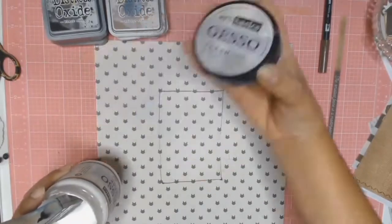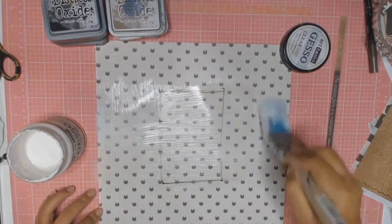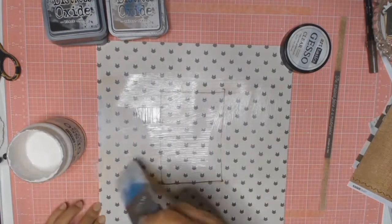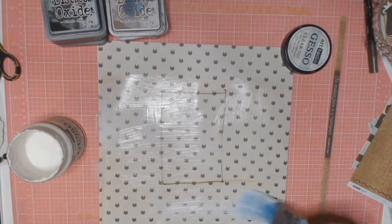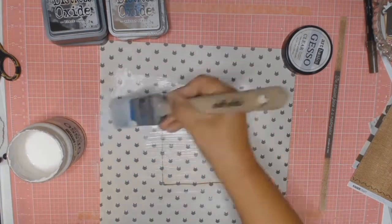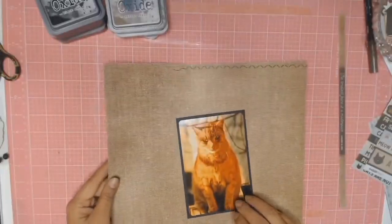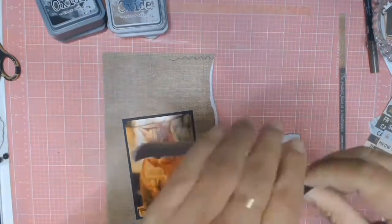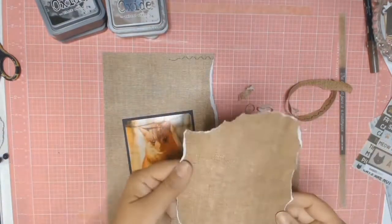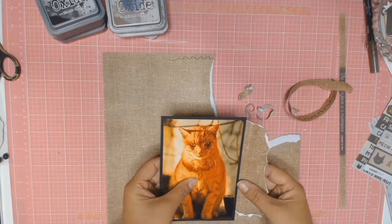I'm just marking where the photo is going to go as a guide so that I don't put a lot of mixed media around the areas where you're not really going to see it. To protect my paper just a little bit more and make it sturdier, I'm going to be using some Clear Gesso. While my paper is drying, I'm going to be working on the layers that are going to go behind my photo — this is the stage where the layout starts coming together in my head.